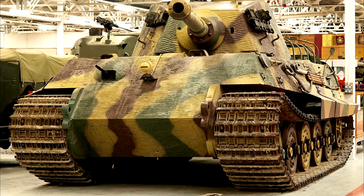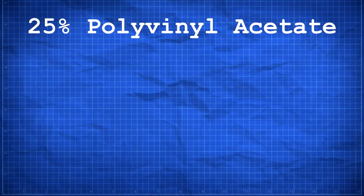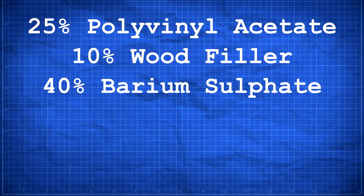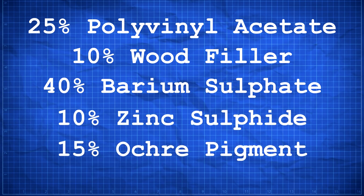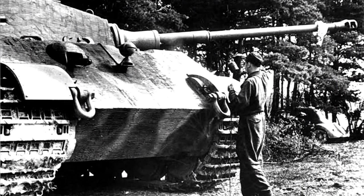Now back to what you clicked on this video for. Produced by the Kimmische Werk Zimmer company in Berlin, this coating was made up of 25% polyvinyl acetate, 10% wood filler, 40% barium sulfate, 10% zinc sulfide, and 15% ochre pigment. Known as Zimmerit, its use was widespread on German armor during the mid and late war.